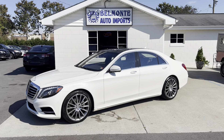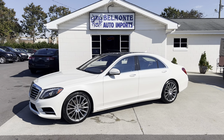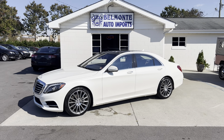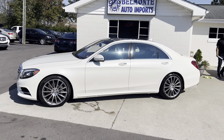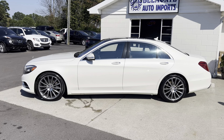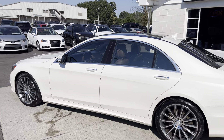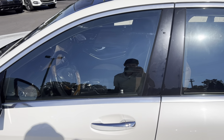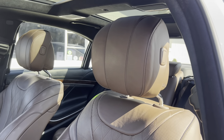Hey everybody, hope everyone is having a great day today. I'm back at you here again at Belmonte Auto with a new vehicle for you guys to take a look at. I don't think you guys are ready for this one — this thing is super nice. So here we've got a 2014 Mercedes-Benz S550 in the S-Class. We got a 4.6 liter direct injection V8 with rear wheel drive and this thing has all the bells and whistles. It is a very luxurious car as well as fast too. So let's go ahead and jump right in — we got a lot to unpack on this one.